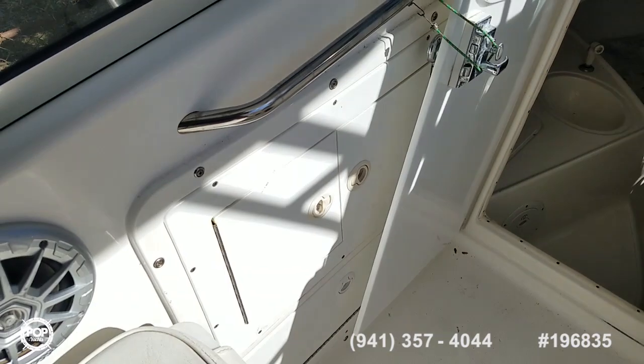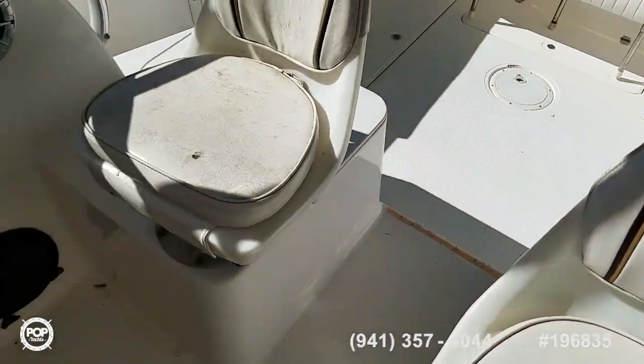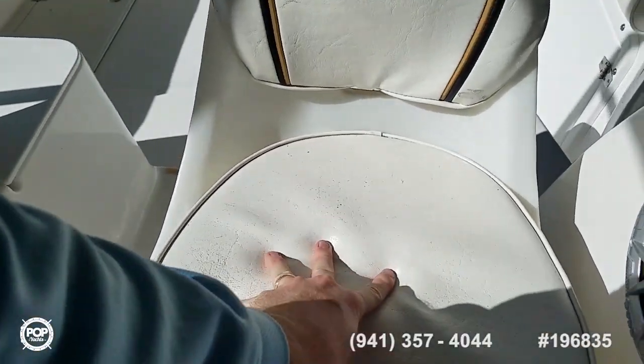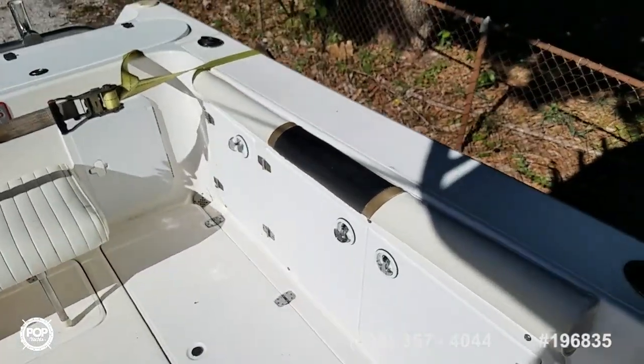A few more storage lockers on the port side, and both of these forward-facing seats swivel around and are adjustable. Upholstery is still nice and soft, showing a little bit of wear for the age — most likely original. The combing pads look good on both sides too.